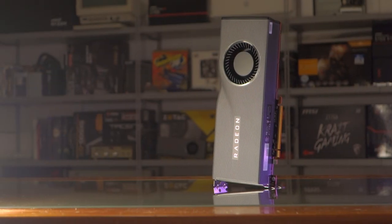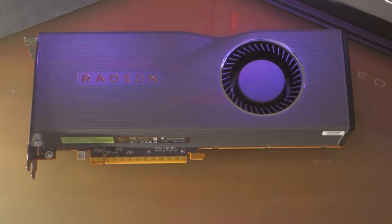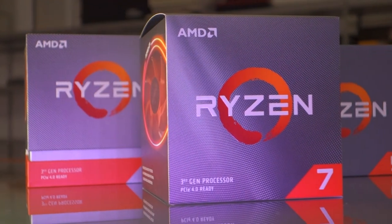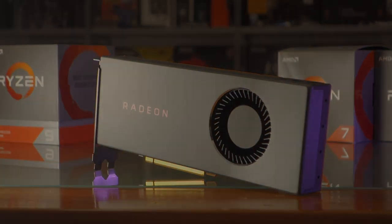AMD sent me review samples of the 5700 XT as well as the new Ryzen processors, and there should be a video on the channel with that review as well. Today we'll look at how these new Radeon GPUs perform, and if the price drops are enough for me to recommend them.